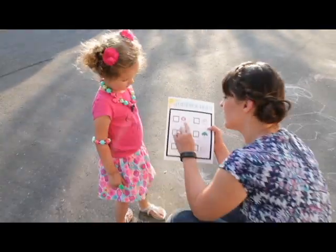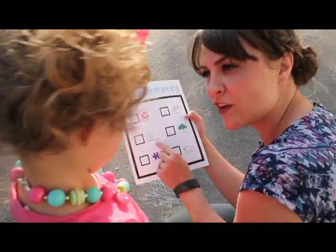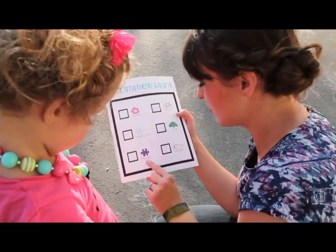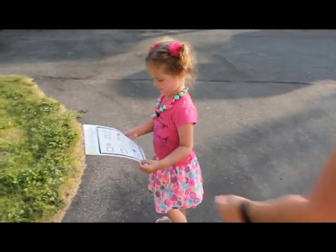You've got to find flowers, a bike, something cold, a tree, someone playing or something you can play with, and a garden. Can you find one of those things?